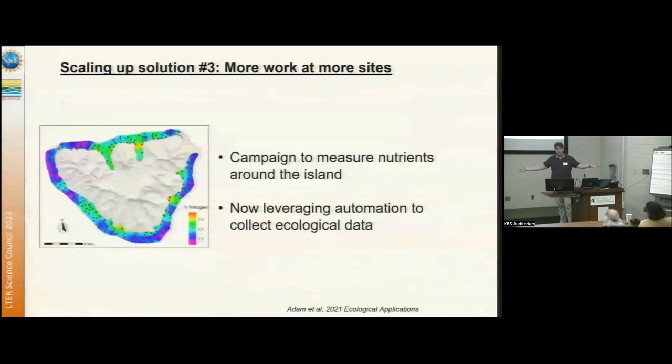Solution three is just to do more work at more places. A team went to almost 200 sites around the lagoon and collected data on nutrients at those sites, giving us comprehensive island-wide maps of nutrient enrichment. We're continuing to visit many of those sites annually to keep collecting data on nutrients, temperature stress, and ecosystem state.